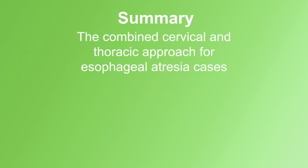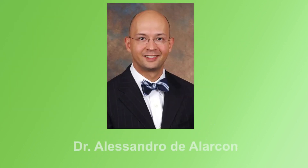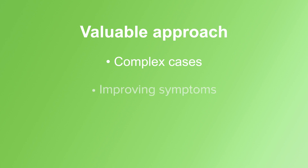To summarize, in this video we discussed the combined cervical and thoracic approach for esophageal atresia cases, which included preoperative testing, intraoperative setup, and the importance of a multidisciplinary team for the best outcomes with Dr. Alessandro D'Alarcon. This approach proves valuable for complex cases, improving symptoms and ensuring comprehensive care. Thank you for watching this video.